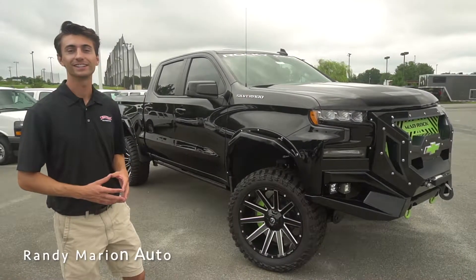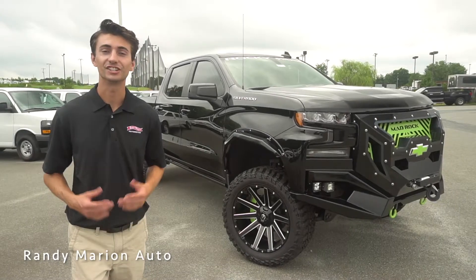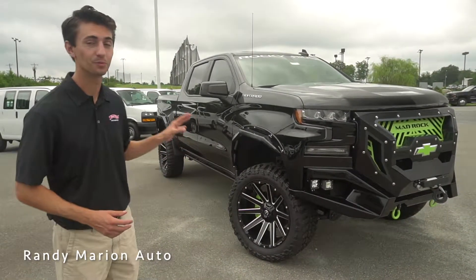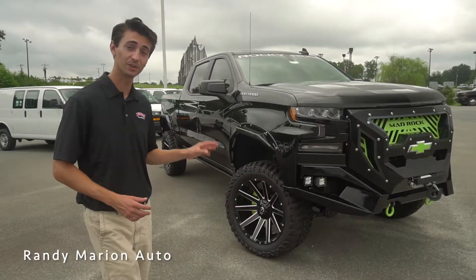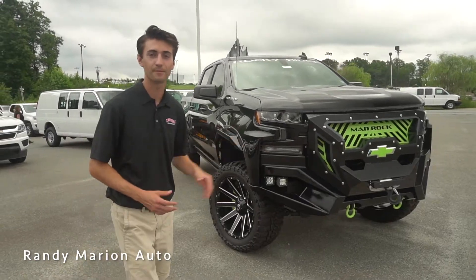Hey guys and welcome to Randy Marion Chevrolet. Today we're going to take you on a tour of one of our 2019 Chevrolet Silverado 1500 RSTs. This one has the Rocky Ridge Mad Rock package — it has a really sweet look all around, finished off with gloss black and you'll even notice the lime green accents.